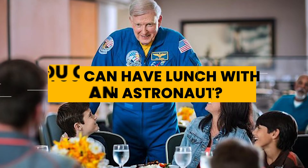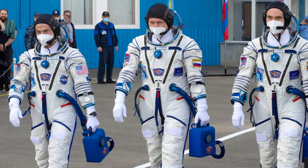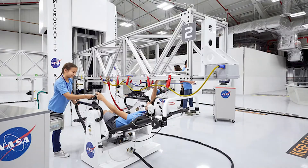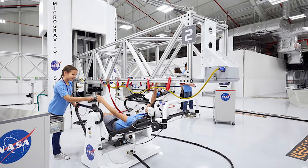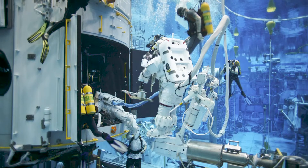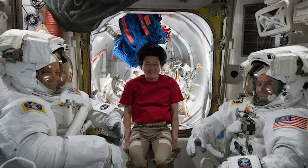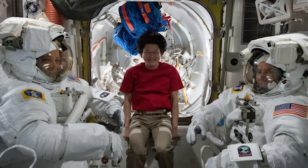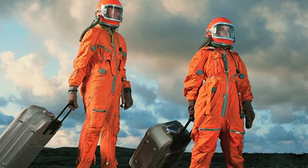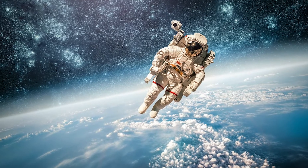Did you know you can have lunch with an astronaut? Visitors to the NASA Space Center in Florida can have a special presentation given by an actual American astronaut while they eat, where they'll learn all about the rigorous demands of training and the experience of flying into space. You even get a photo opportunity afterward. If you know someone visiting Florida soon, especially with an interest in space travel, a ticket for this kind of event would make for an amazing gift.